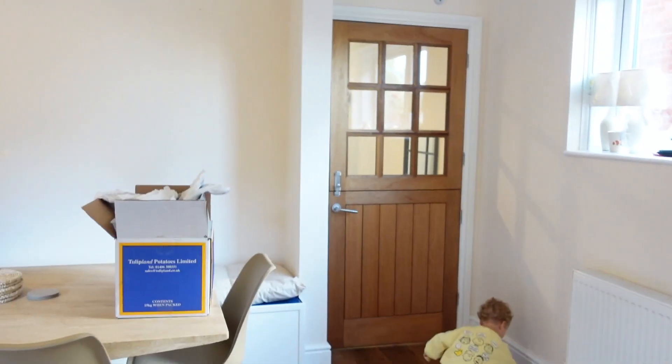Considering he slept in a bed for the first time, he slept really well — he just woke up a little bit early because he was wet. But everything's coming together nicely. This is the dining room so far.